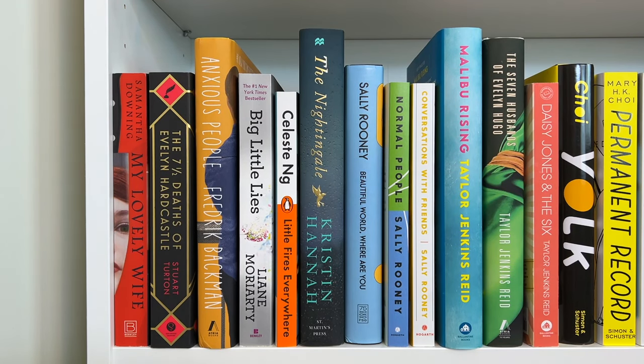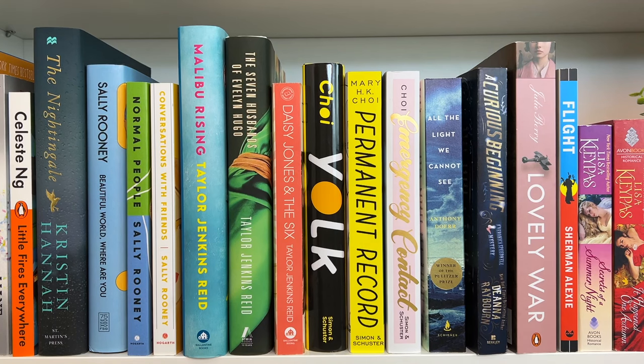I did not even plan this — I did not even realize it until I started filming — but we have like three of my favorite authors right next to each other: Sally Rooney, Taylor Jenkins Reid, and Mary H.K. Choi. All we need is Sarah J. Maas — this is my dream team. These are my moms. I just love them all so much.